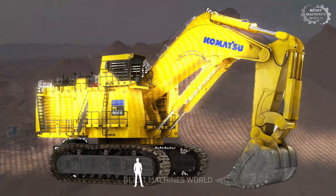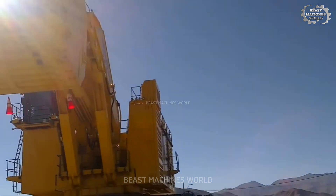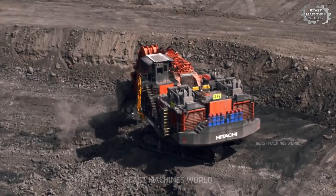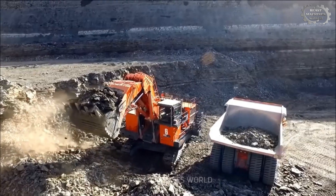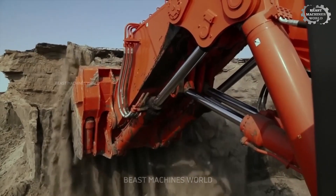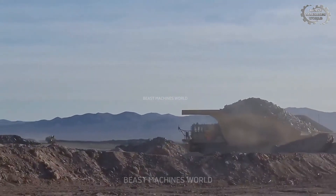Have you ever stood next to a machine so massive, so powerful, it feels like the Earth itself moves with it? In today's video, we're diving deep into the world of giant mining machines at full power — the mechanical giants that dig, lift, and haul tons of Earth every single day.